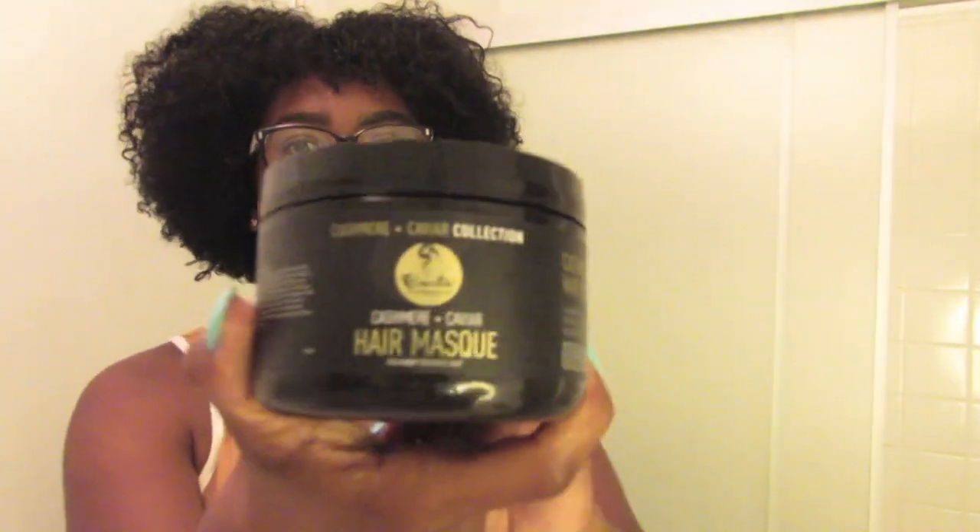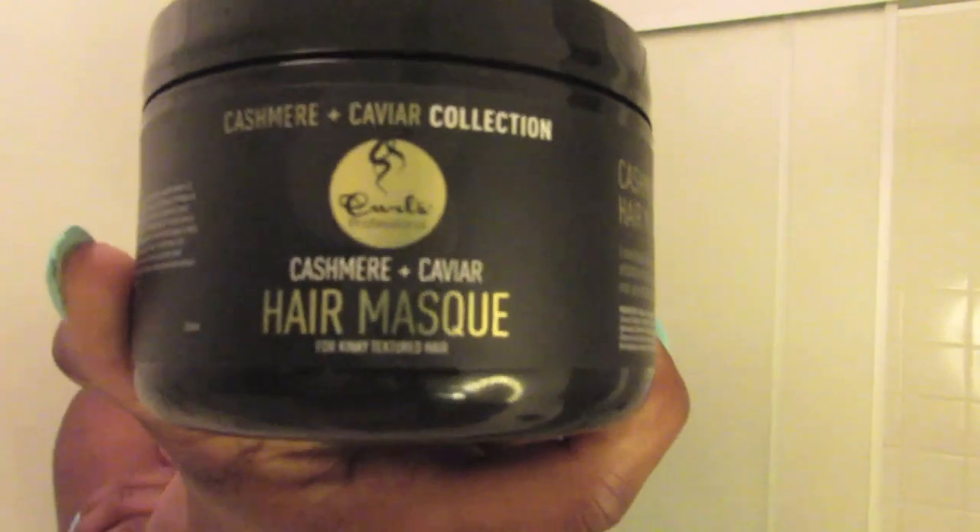I tried out a new deep conditioner for this video — I tried out the CURLS cashmere and caviar deep conditioner. I really wanted to try it because caviar has omega-3. Let me just read this really quick: the genius hair mask infused with cashmere and caviar extract.